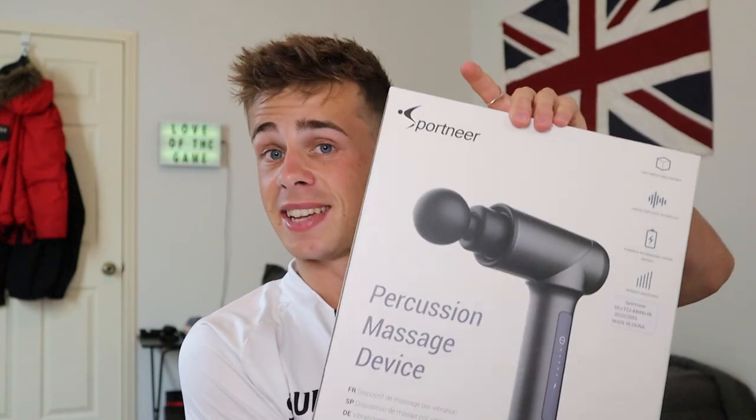In today's video I'm going to be taking you through what is in my soccer slash football bag for game days during the season, and I'm also going to be giving away this to one of you guys so stay tuned.